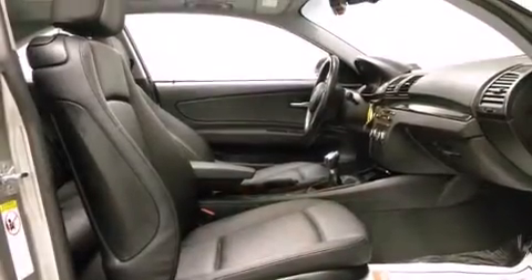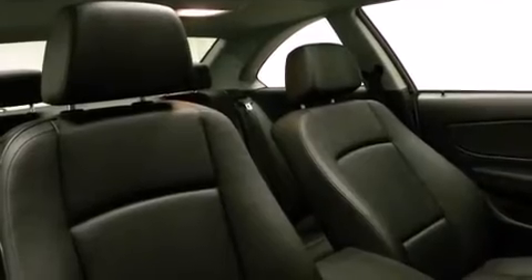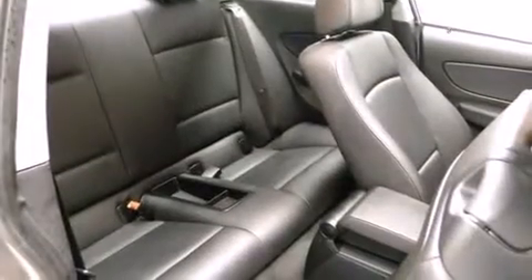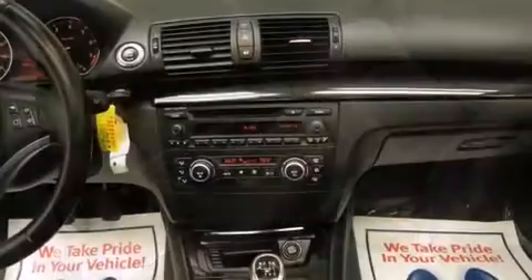BMW ensures the safety and security of its passengers with equipment such as head curtain airbags, front and side impact airbags, and four-wheel disc brakes with ABS. You'll never lose visibility with rain-sensing wipers, which activate automatically when the drops start to fall.